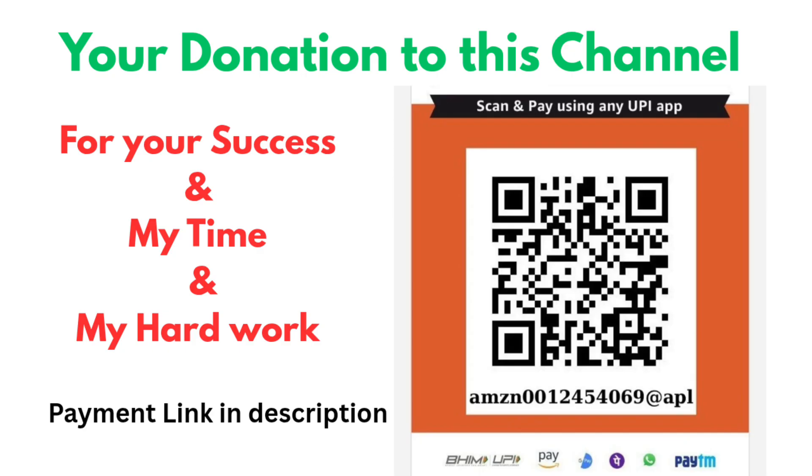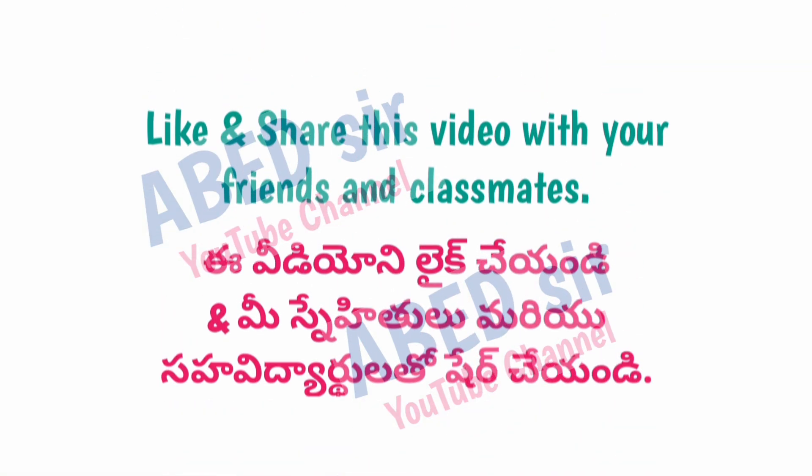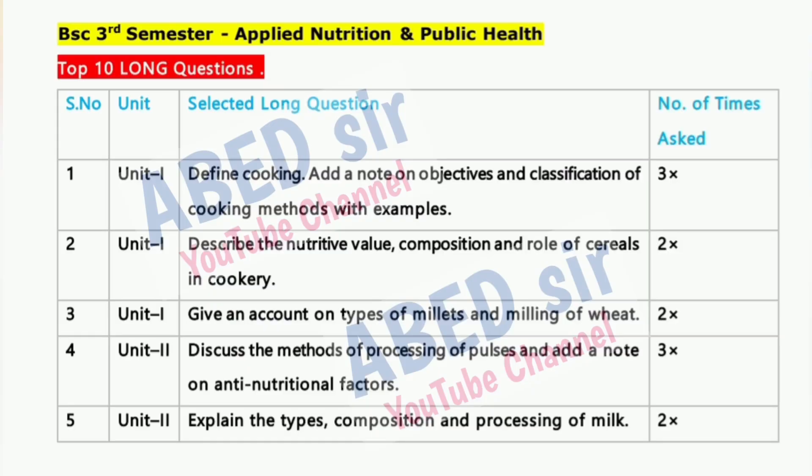These questions are carefully selected based on their importance, exam trend, and unit-wise relevance. They are arranged in priority order to help you focus on what truly matters during your revision. You can find all the supporting resources in the video description, including Important Questions, Quick Revision Videos, and Previous Question Papers.